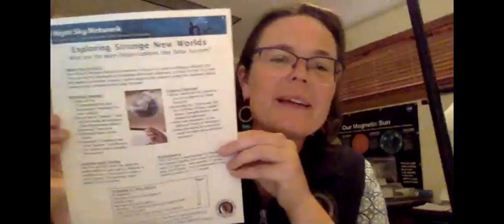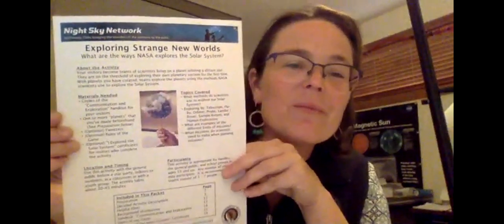Hi everybody, it's great to see you out there. I'm highlighting one of the activities on the Night Sky Network — you can find these in outreach resources. It's called Exploring Strange New Worlds, and the whole write-up is there with all of the handouts. In this one it's really fun: you get to be a little bit creative, and you imagine yourself as teams of scientists living on a planet orbiting a distant star.